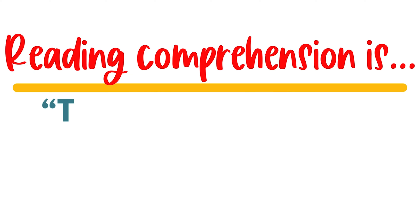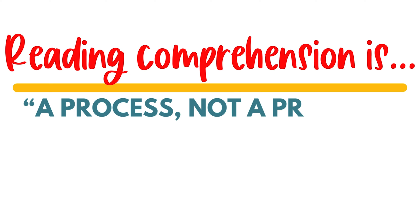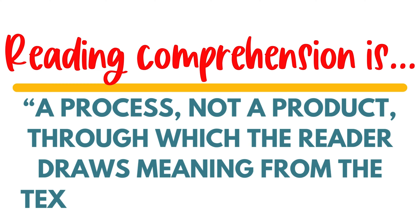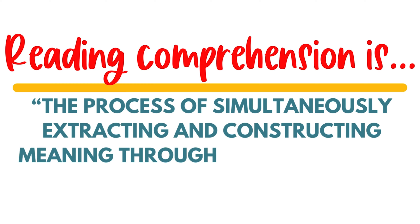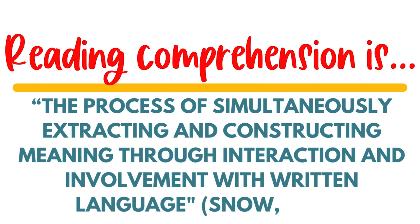Let's take a look at what the experts say. Reading comprehension is thinking guided by print. Reading comprehension is a process, not a product, through which the reader draws meaning from the text. Reading comprehension is the process of simultaneously extracting and constructing meaning through interaction and involvement with written language. Comprehension is actively constructing understanding as reading is taking place.